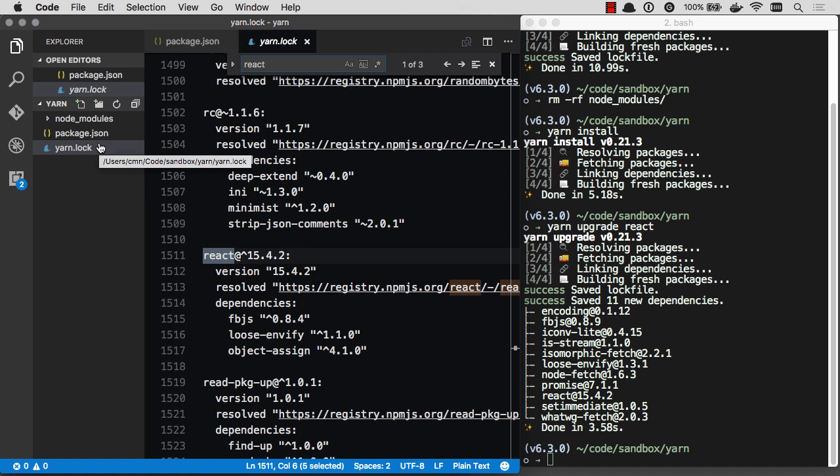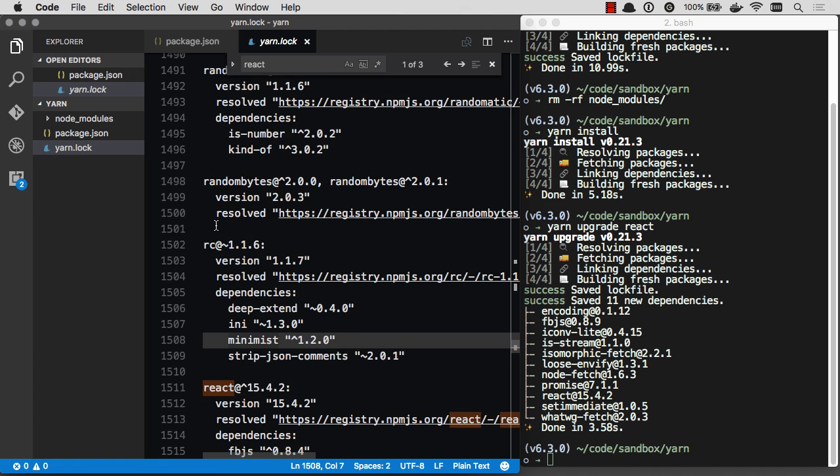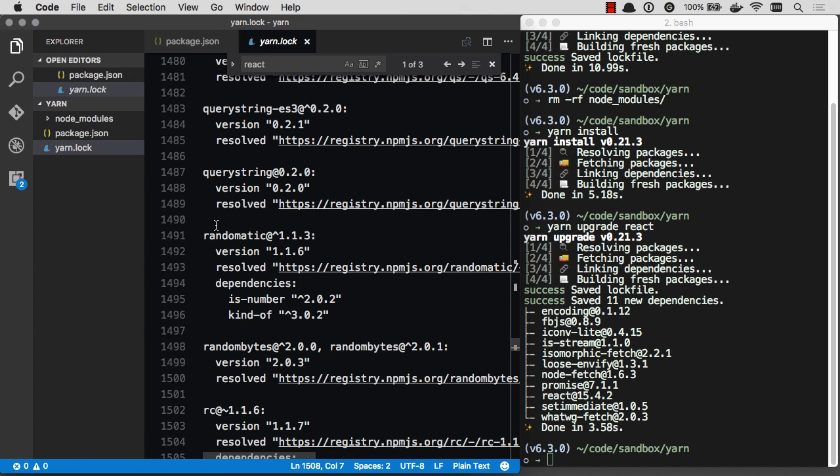Yarn lock you want to commit to your repository, to your source control, just like you would with your package.json. Now if any other environment pulls this and does an install, they're going to get the exact same versions they're supposed to get. So between these two features — speed and stability — it's a really big addition with a lot of cool stuff.